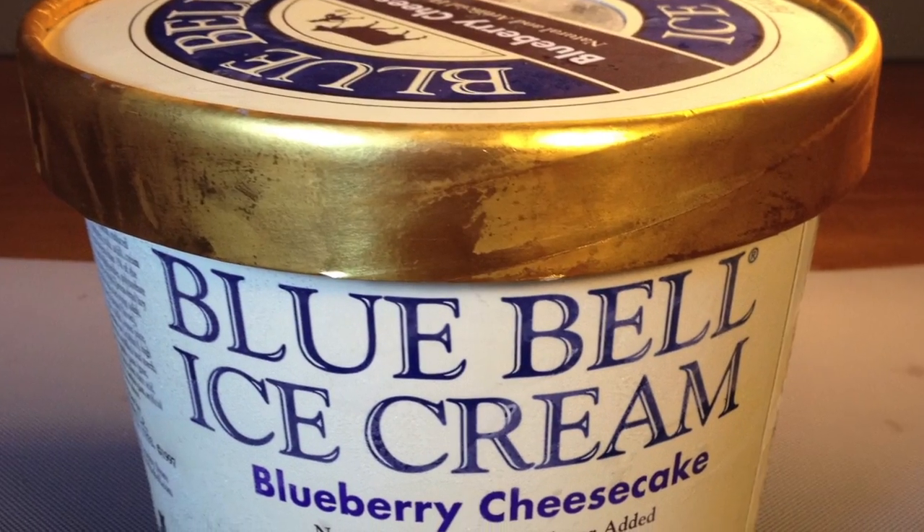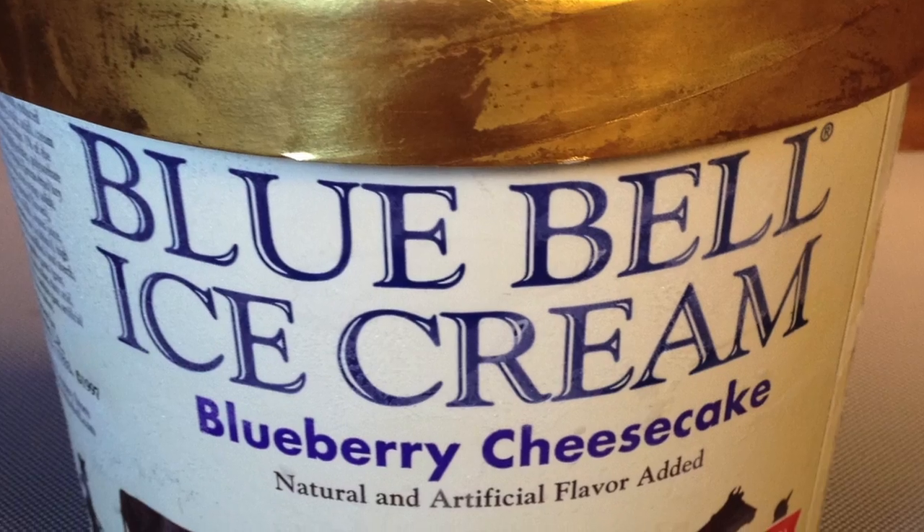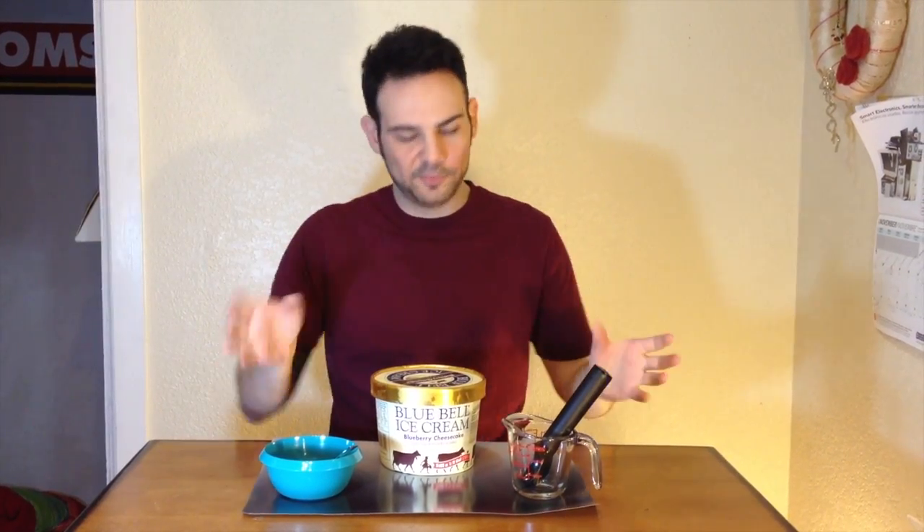Hi, I'm Matt, welcome to Matt Hart's Ice Cream. Today I'll be trying Blue Bell's Blueberry Cheesecake. Now I'm really excited about this flavor because it's got cheesecake bits, which I love, so I know that's going to be like a super plus.